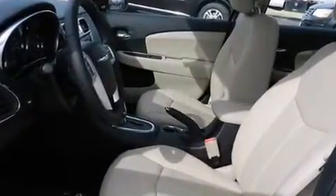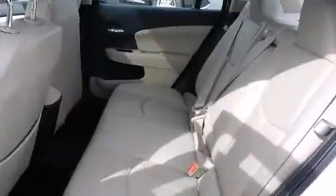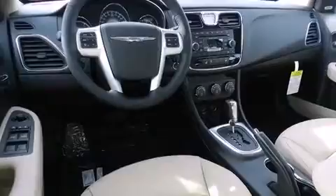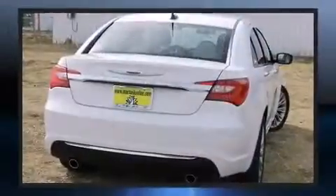Top features include cruise control, fully automatic headlights, power moonroof, power door mirrors and heated door mirrors, remote keyless entry, and a split folding rear seat.